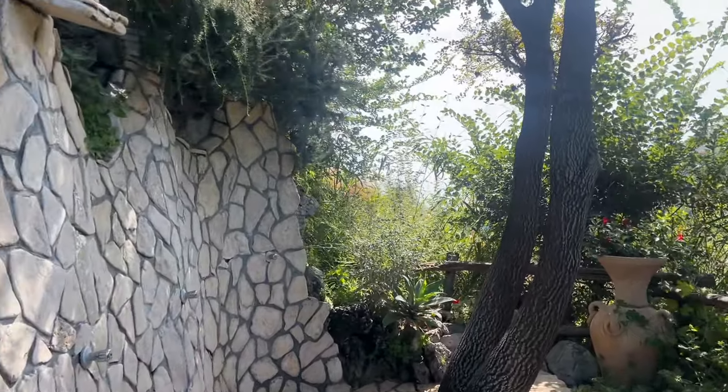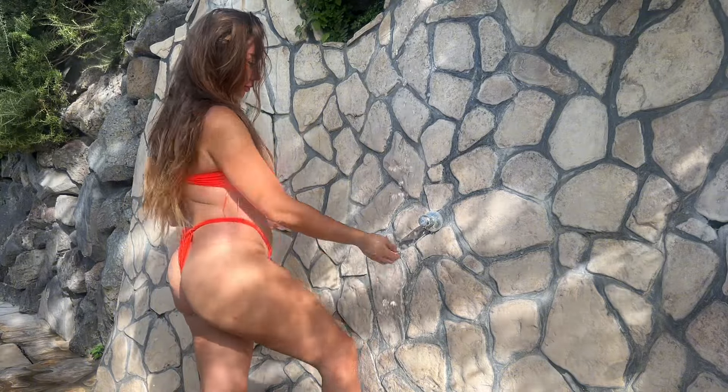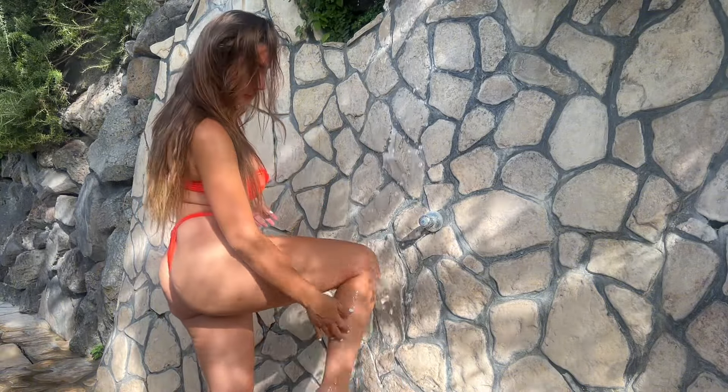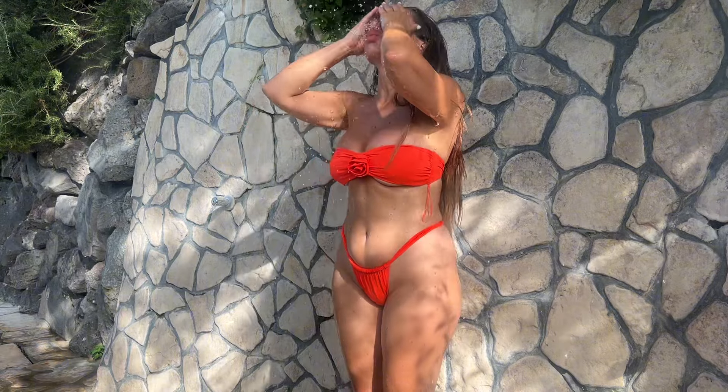It's advised to have your first shower for at least 10 minutes — it will leave your skin very soft. After that, don't wash it off with soap for at least 24 hours, so the water can stay on your skin.